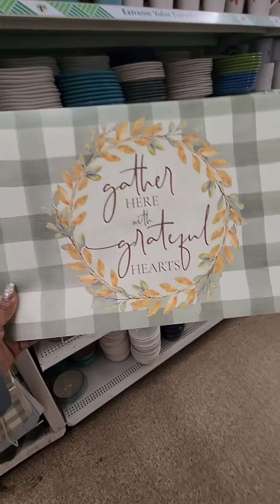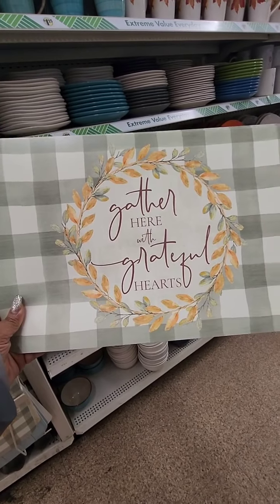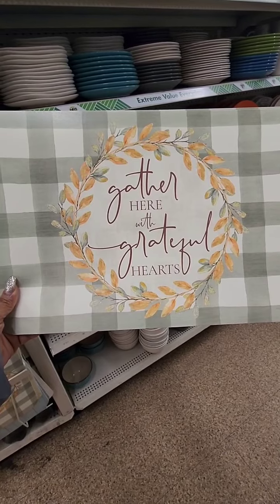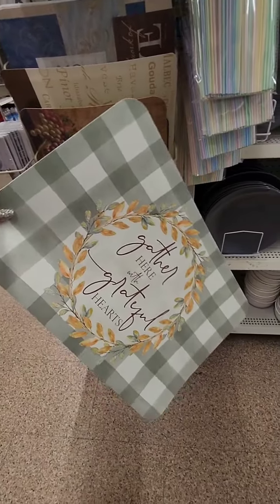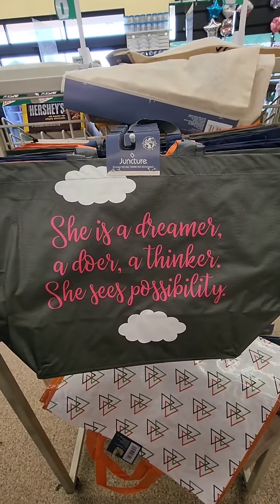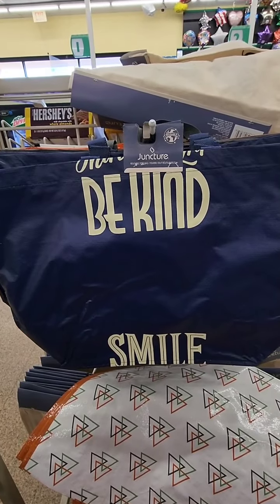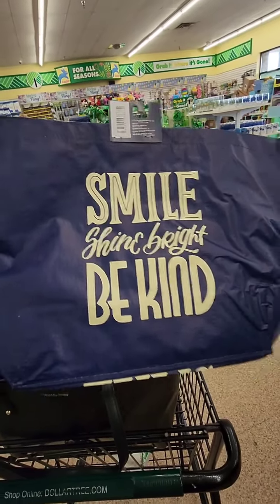These placemats are new and I think they're seasonal — great for fall. They're a nice sage green and ivory buffalo plaid that says 'Gather Here with Grateful Hearts,' really lovely. New tote bags from Juncture: one says 'She's a dreamer, a doer, a thinker, she sees possibility,' another says 'All I want is coffee and my dog,' and one says 'Smile, shine bright, be kind.'